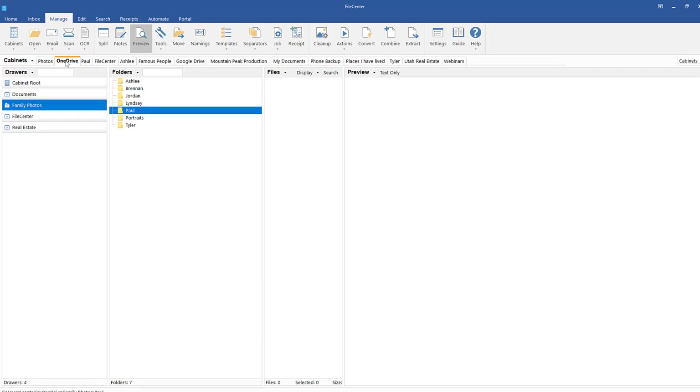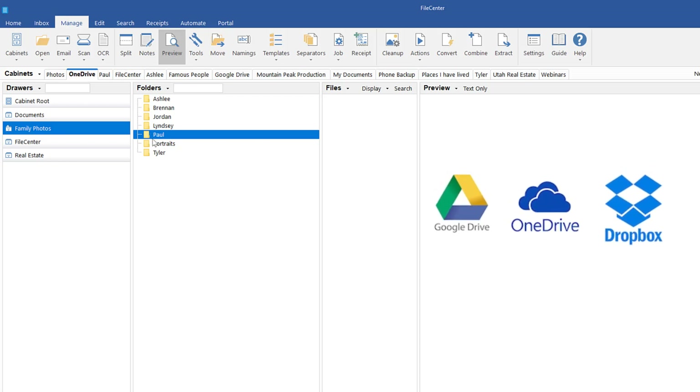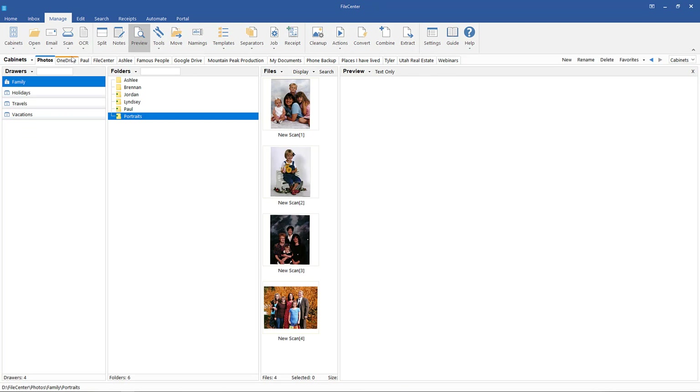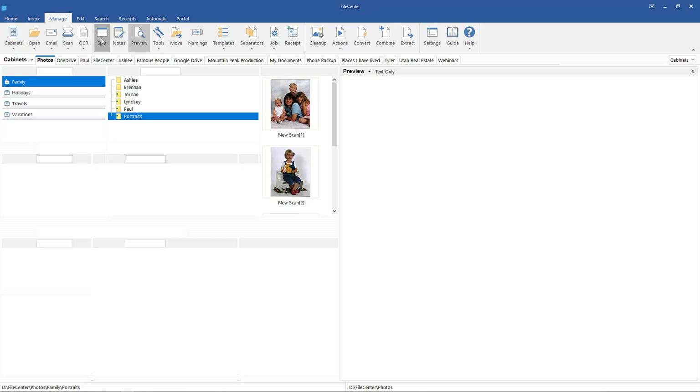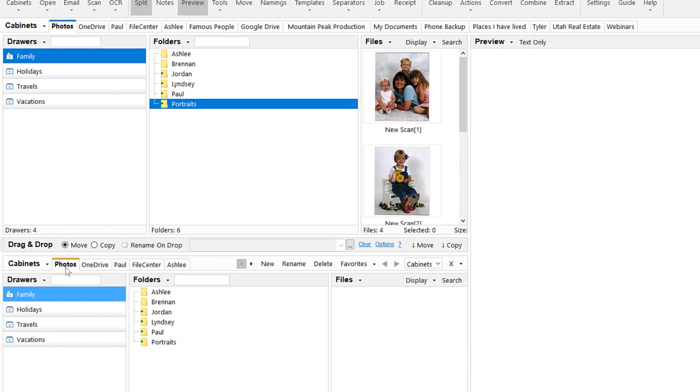I am now changing to my OneDrive cabinet, which is in the cloud. File Center works with popular cloud services like Google Drive, OneDrive, and Dropbox. You can see I've created a folder for many of my family members. I click back to my Photos cabinet on my hard drive, then click on Split — a great feature that allows me to view and work with two different locations at the same time. The bottom screen also shows I am in the Photos cabinet; I will change the bottom screen to OneDrive.